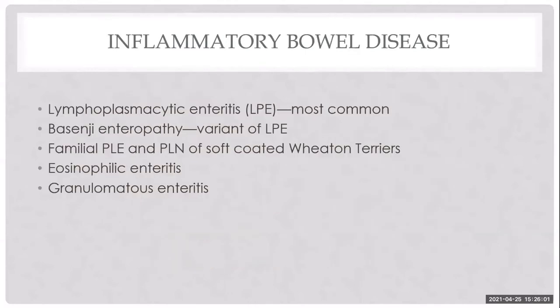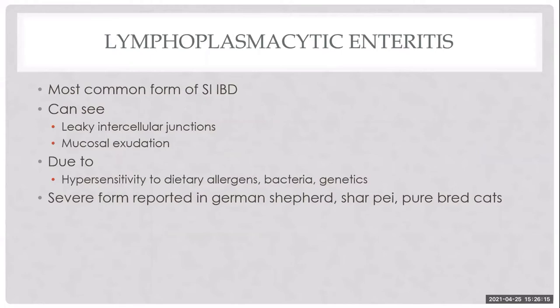Inflammatory bowel disease is a very common cause of PLE, with lymphoplasmacytic enteritis being the most common form. Certain breeds have familial causes. Leaky intercellular junctions and mucosal exudation lead to lack of absorption or protein exudation. Lymphoplasmacytic inflammation reflects pathology in three areas: genetic predisposition, dysbiosis favoring recruitment of inflammation, or dietary allergy.